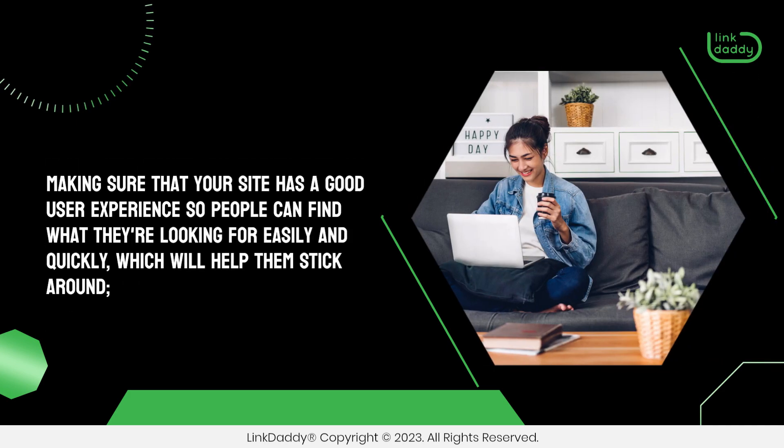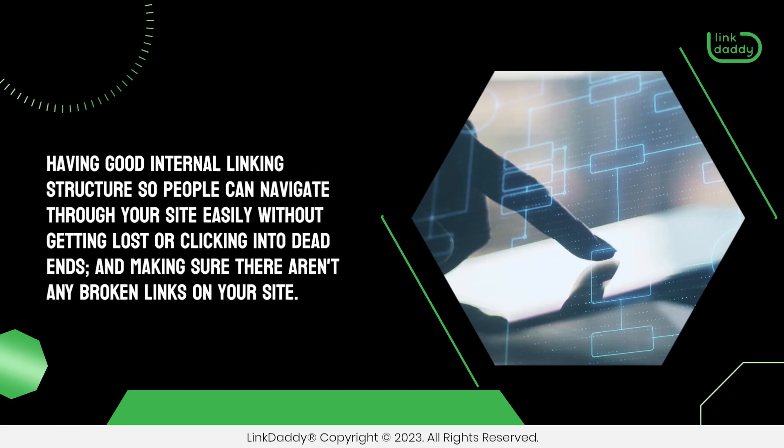Making sure that your site has a good user experience so people can find what they're looking for easily and quickly, which will help them stick around, having good internal linking structure so people can navigate through your site easily without getting lost or clicking into dead ends, and making sure there aren't any broken links on your site.